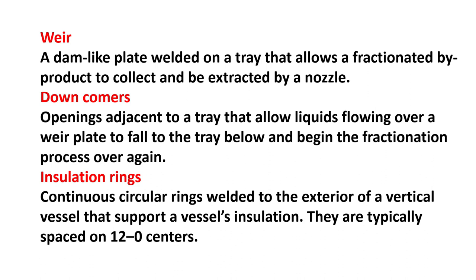Insulation rings: continuous circular rings welded to the exterior of a vertical vessel that support the vessel's insulation. They are typically spaced on 12-inch centers.